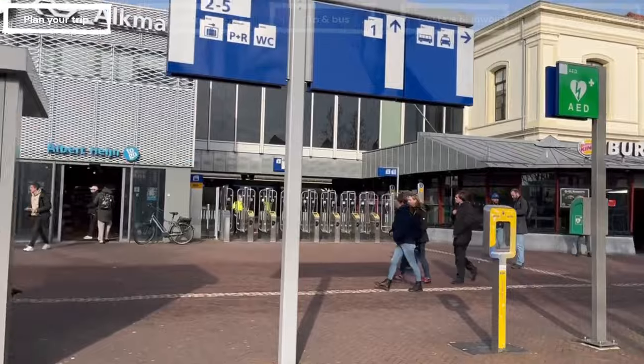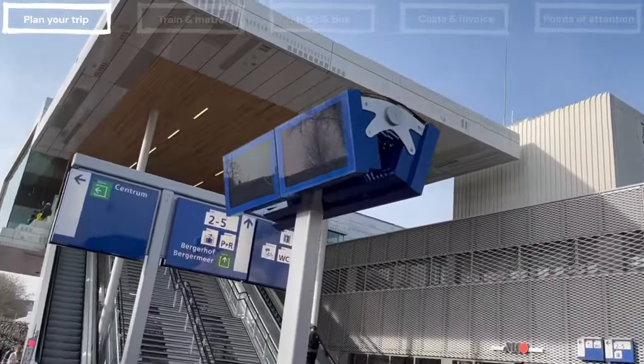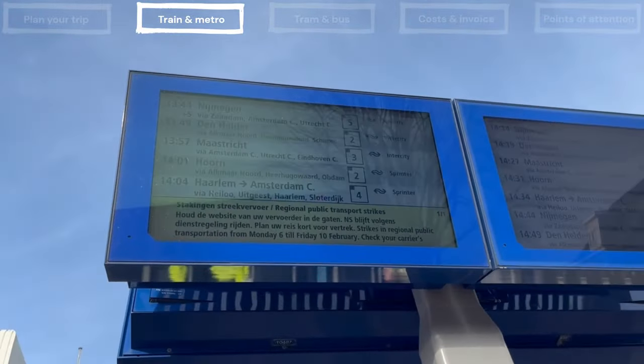At each station there's at least one digital screen showing the live departure times, also in English. Ticket prices are fixed and seats cannot be reserved, so there's no need to buy tickets in advance.